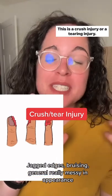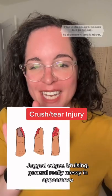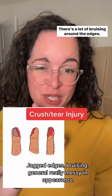This is a crush injury or a tearing injury. This would be what happened if he got it closed in that door. The edges are really quite jagged, it doesn't look nice, and there's a lot of bruising around the edges.